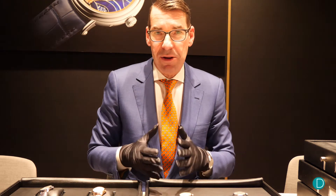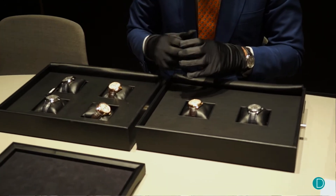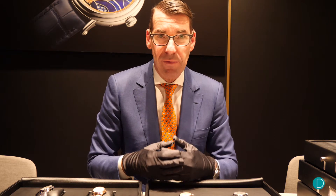This model from 1956 had something very particular: it was a round model but with lugs that were shaped in a quarter of a Maltese cross — the Maltese cross being the emblem of Vacheron Constantin — and so we have kept this very important design code for the new 56.